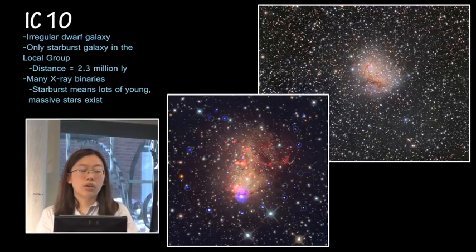Next we have, as the first of our regular starburst galaxies, IC10, which is an irregular dwarf galaxy in the local group. This is fairly close by. It's also the only starburst galaxy in the local group, and it's notable for how many X-ray binaries it has.